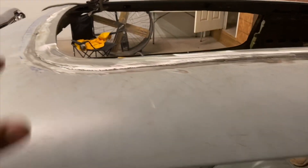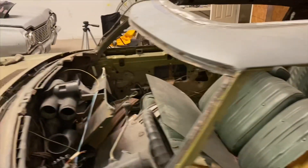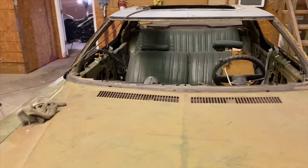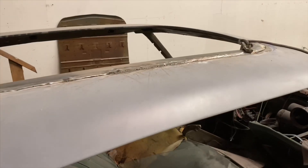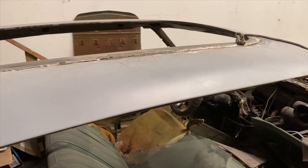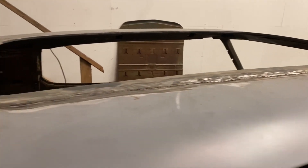This is what we got done so far — we got this side from here to here, and we already started on the other side as you've seen before. And just like that, all done with all of the welding all the way around.